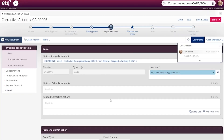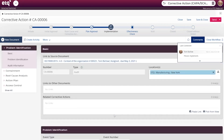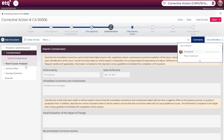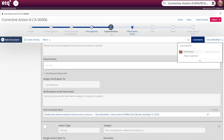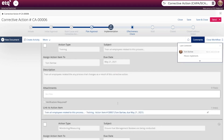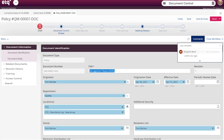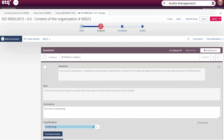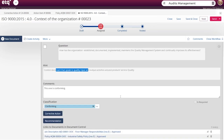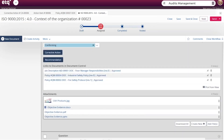ETQ includes over 40 quality modules that you can pick and choose from. However, similar to other systems on our list, only a handful of core modules are included in the base program. These include document control, corrective action or CAPA, training and audit management, and analytics and reporting. Specifically for the aerospace and automotive sectors, you can add ETQ's supplier quality management module, which is designed to support both AS9100 and IATF 16949. This includes tools for supplier corrective action requests and the production part approval process, ensuring suppliers meet rigorous safety and quality standards.